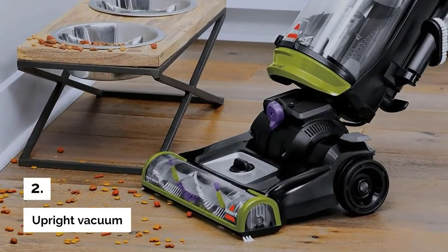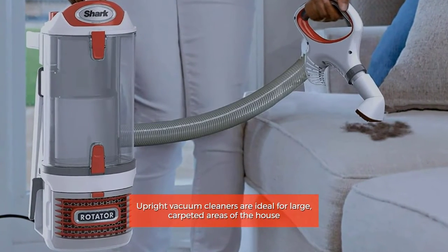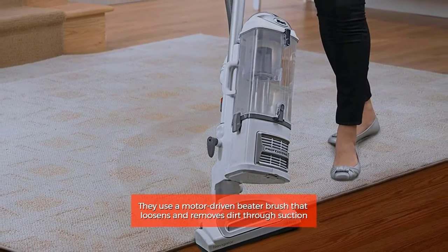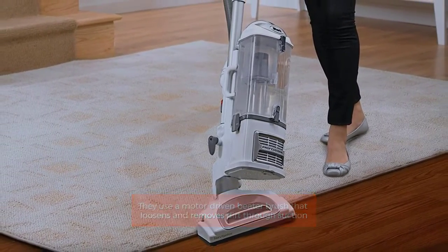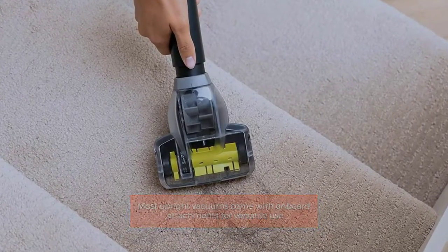Number 2: Upright Vacuum. Upright vacuum cleaners are ideal for large, carpeted areas of the house. They use a motor-driven beater brush that loosens and removes dirt through suction. Most upright vacuums come with on-board attachments for versatile use.